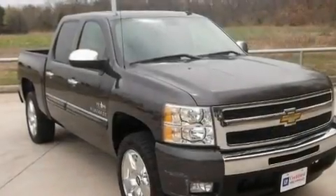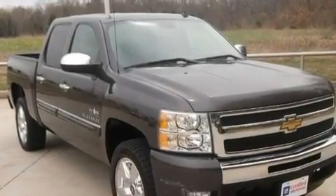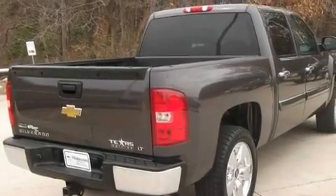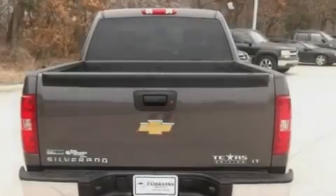Its top features include air conditioning with automatic climate control, cruise control, a remote start feature, variable valve timing, aluminum wheels, and tinted glass.